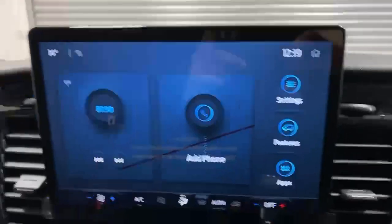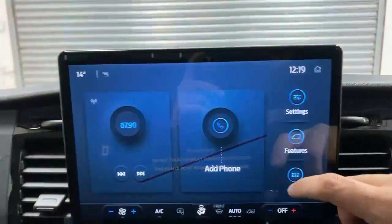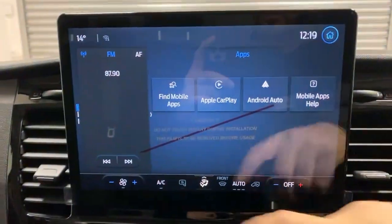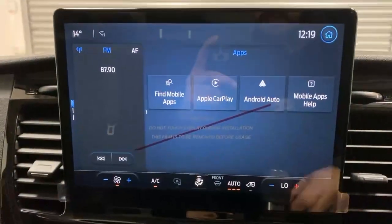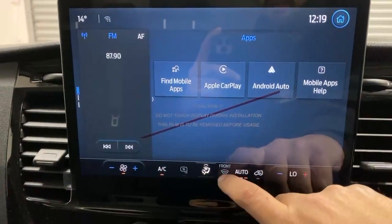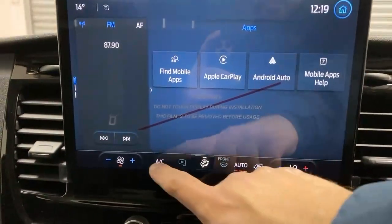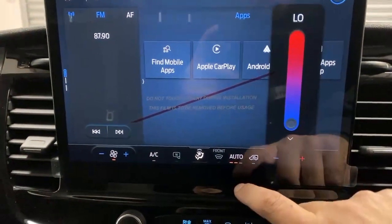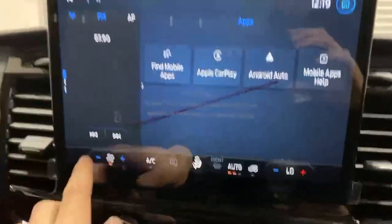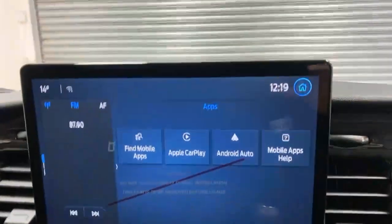On the infotainment side you have the Ford Sync 8 module. From here you can command everything ranging from Android Auto and Apple CarPlay through Bluetooth, to the AC controls which is also fitted with climate control, and also the quick defrost of the electric front windscreen. You obviously also have the DAB radio and all other features.